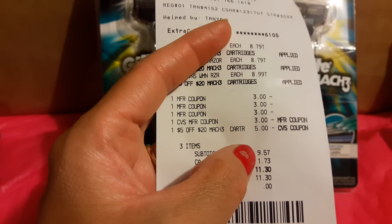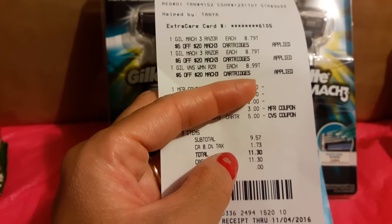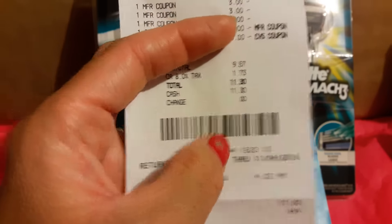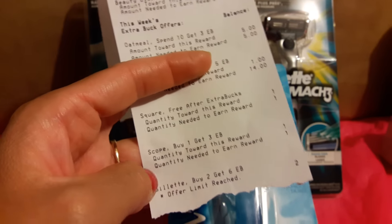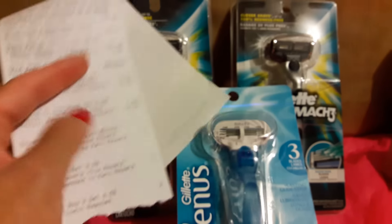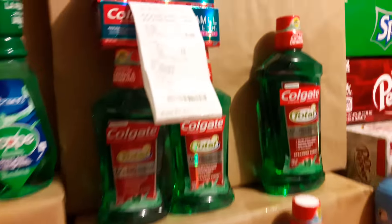Here's my receipt. I ended up paying $9.57, giving me back $6 ECBs, $1 in taxes — total $11.30. It showed a 64% savings, and it said I've reached my limit for the buy-two-get-$6-ECB deal. I turned around and used that $6 ECB on the next transaction.